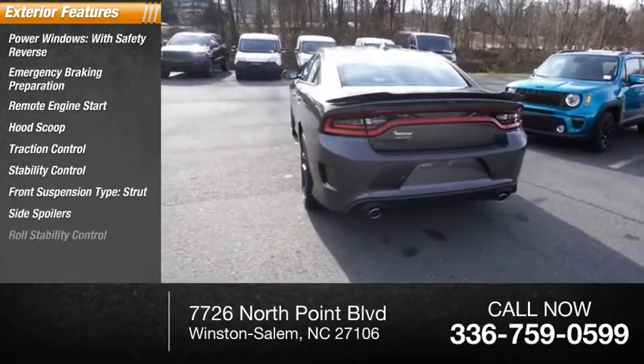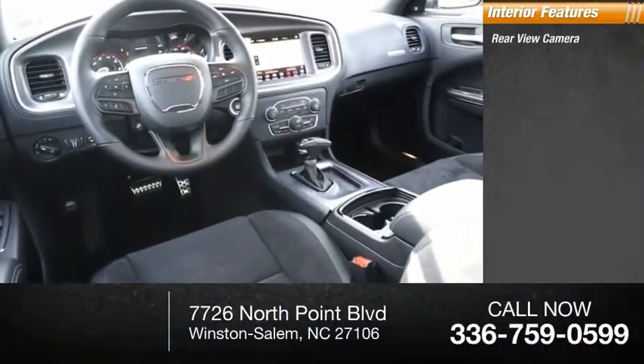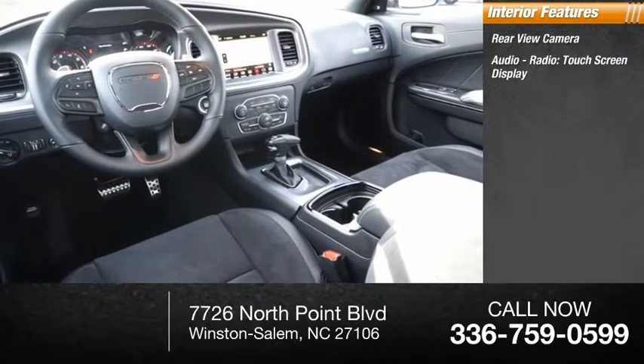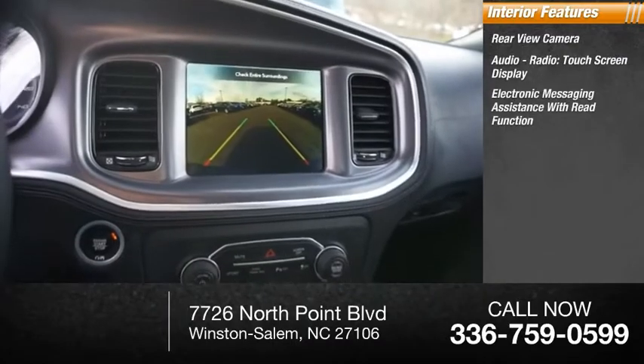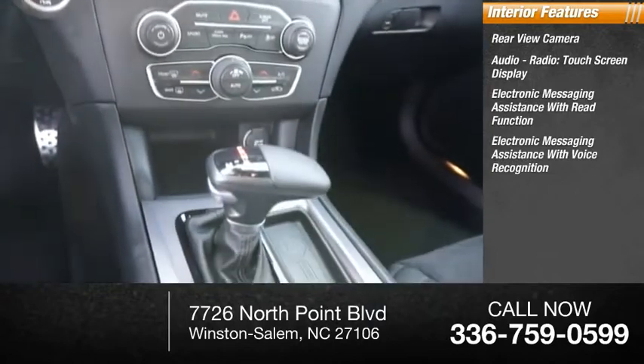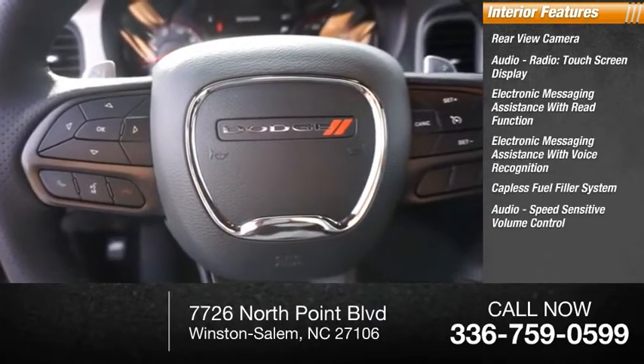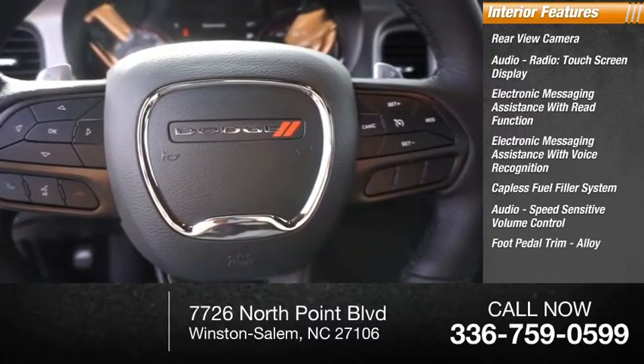Roll stability control, sports suspension. Inside you'll find a rearview camera, audio radio touchscreen display, electronic messaging assistance with read function, electronic messaging assistance with voice recognition, capless fuel filler system, audio speed-sensitive volume control, and foot pedal trim alloy.